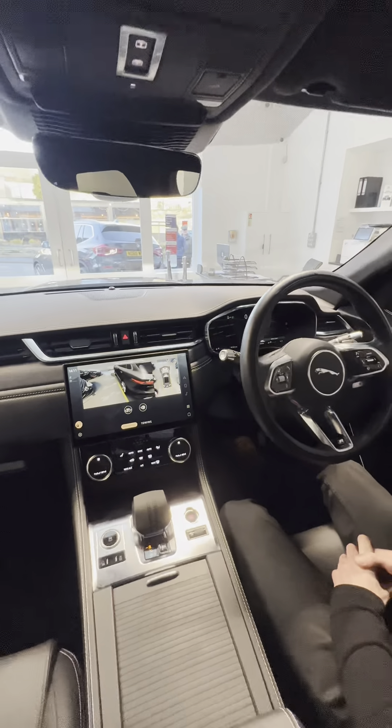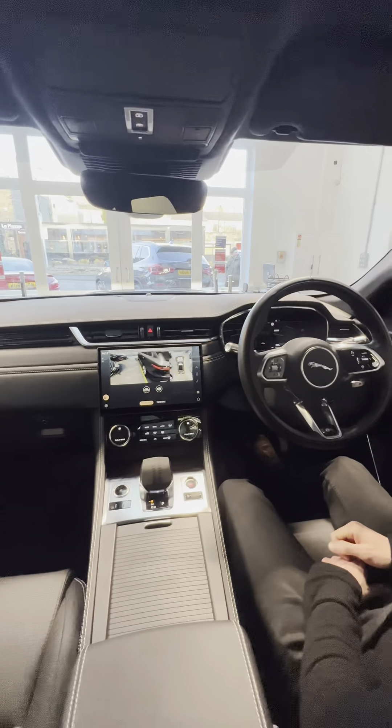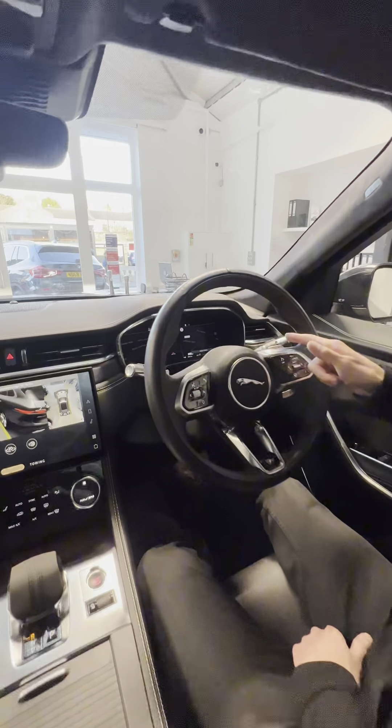You've got dual zone climate control, and heated seats on both sides — but as well as that they are massaging and cooled seats. There's a multifunction steering wheel, and on the right-hand side you've got your heated steering wheel option as well as cruise control, plus a full digital dash.